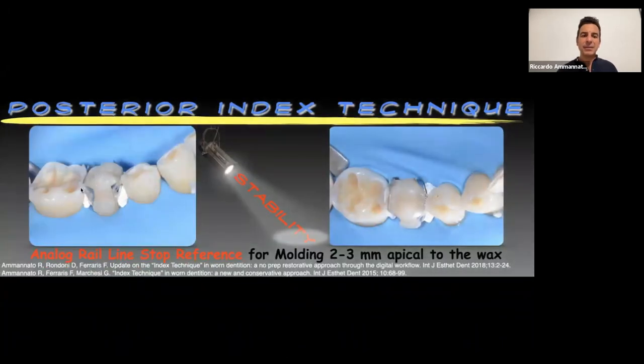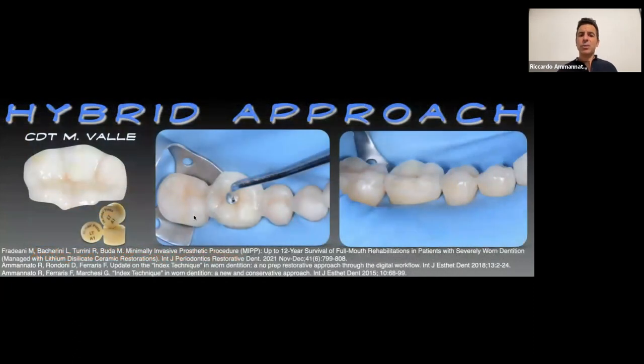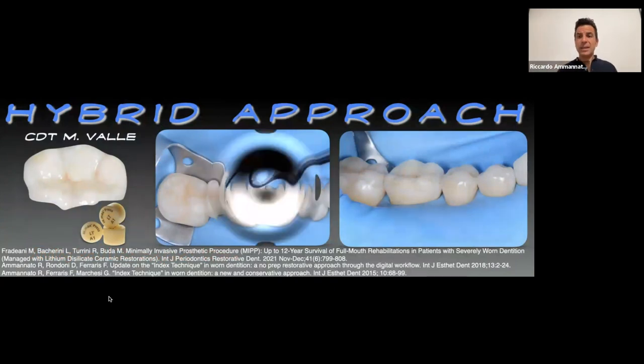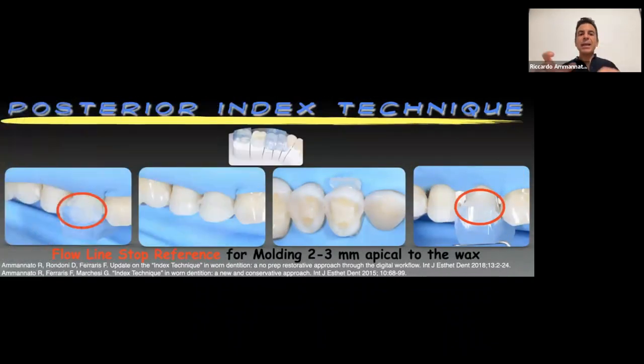We do the addition: place heated material, land on the tooth, some excess flows out, cure with two curing lights, open the matrices and do finishing. Then cement the lithium disilicate on the lower and upper molars — the four table legs. The case is finished: before and after, all copy-paste and lithium disilicate on the canines. Now another stabilization approach I want to share — the most common I use — is the flow-line stop reference, because it's simple.